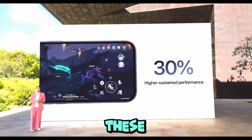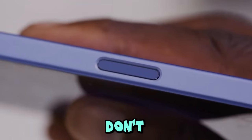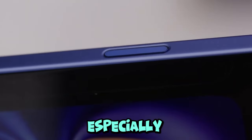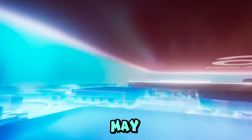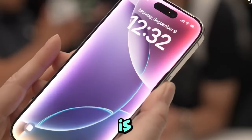I've also got it programmed as a shortcut for silent mode during meetings, and it saved me from some awkward moments. If you're into customizing your phone to fit your life, this button is like a blank canvas waiting for you to turn it into whatever you need it to be. As much as I'm all about these new buttons, the design is giving me mixed vibes.